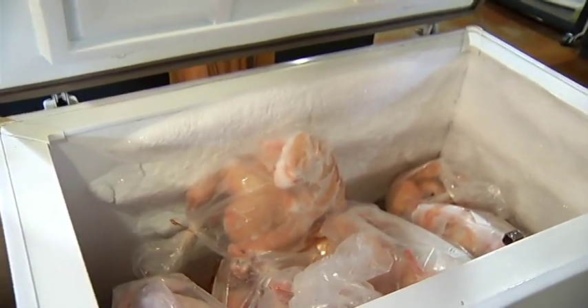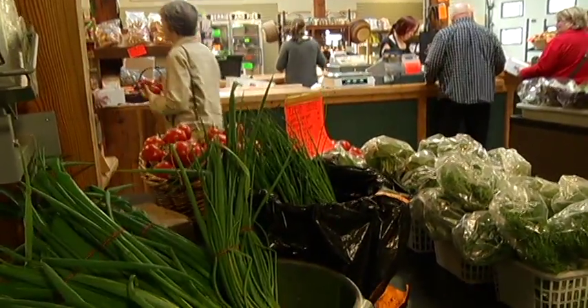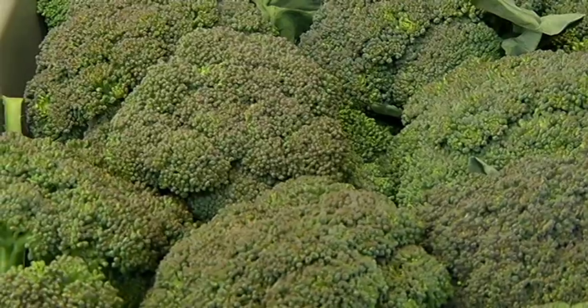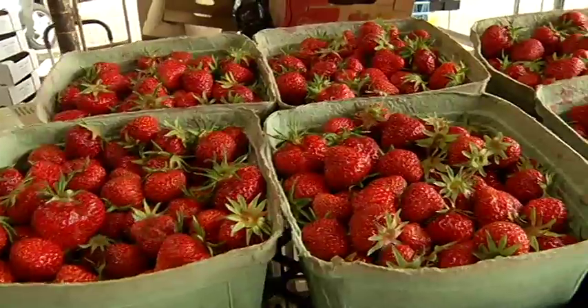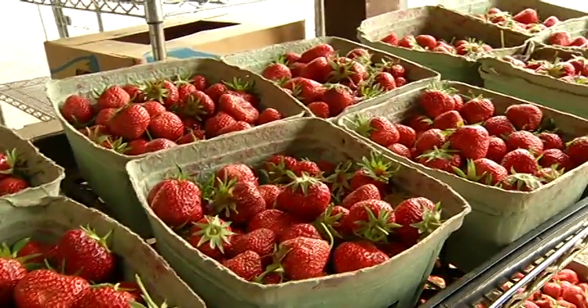Are there any regulations — federal or provincial — that you have to follow to grow your food here? There are, but it's not a case where there are a lot of people checking on what's going on. They can come and take some samples of products to see if there are any residues in the crop.